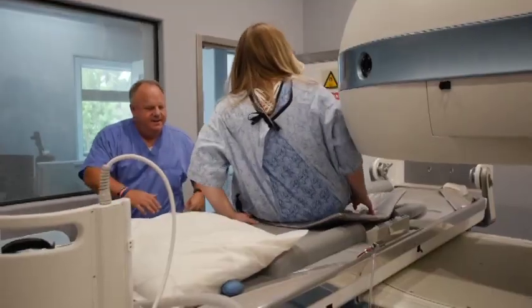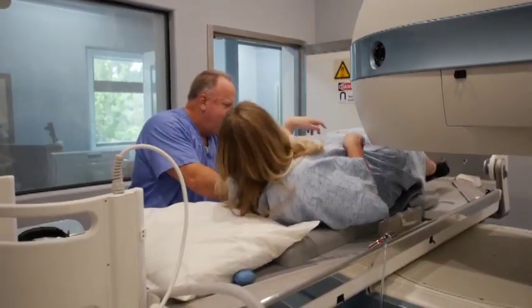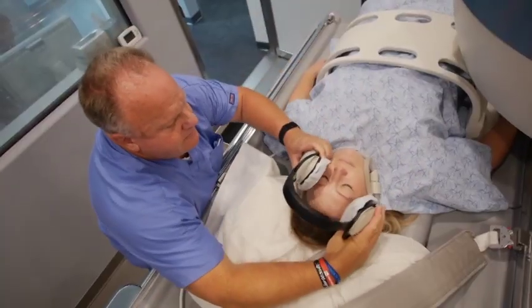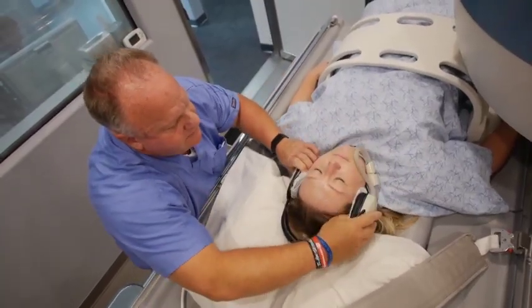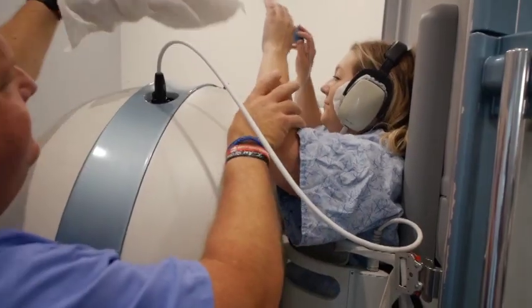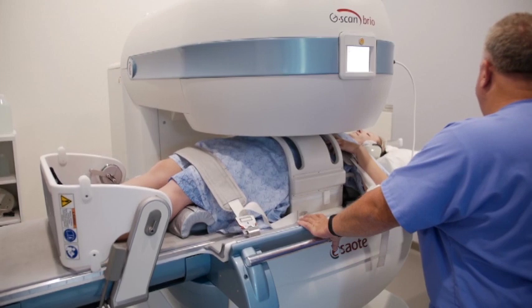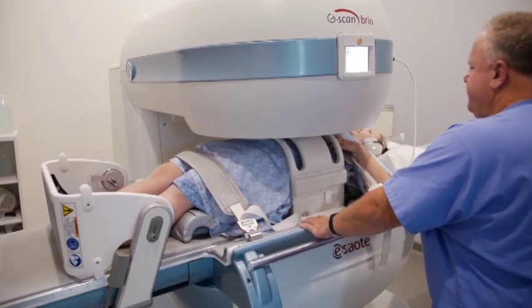We have a range of dedicated MRIs. We have a weight-bearing MRI that can scan a patient laying down or standing up — unique in the industry with innovative technology. We also have a unique extremity scanner designed just to scan the upper or lower limb, which means it's more comfortable for the patient and less claustrophobic.